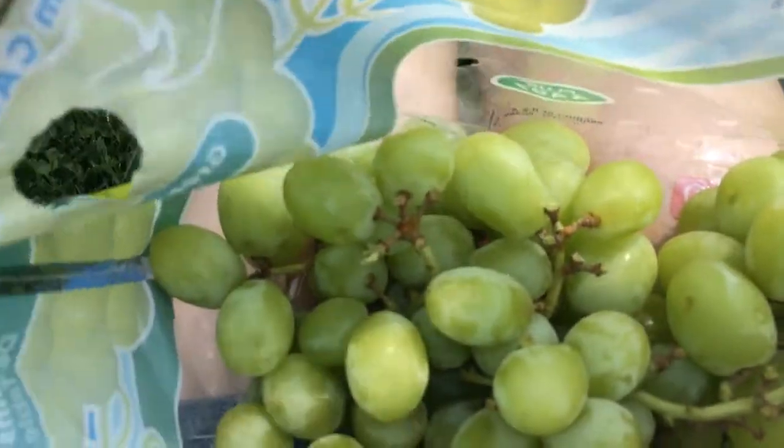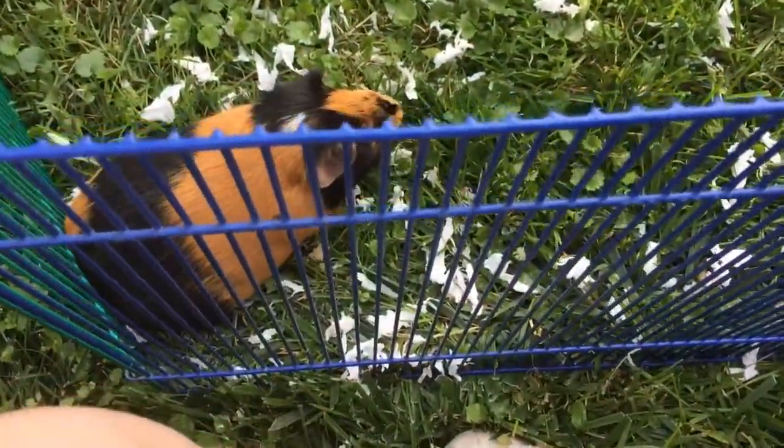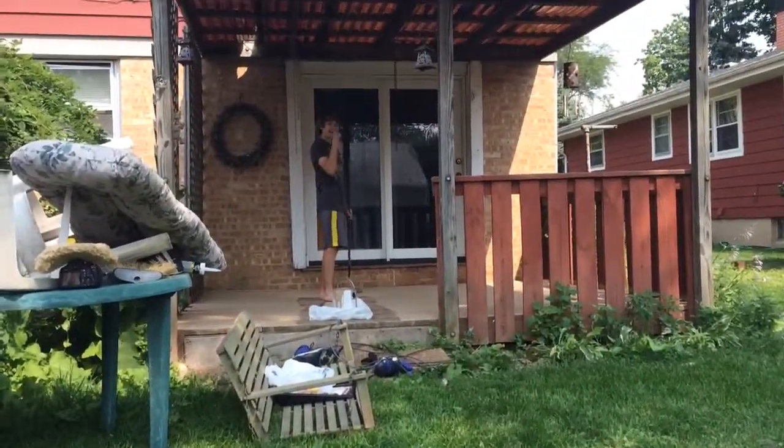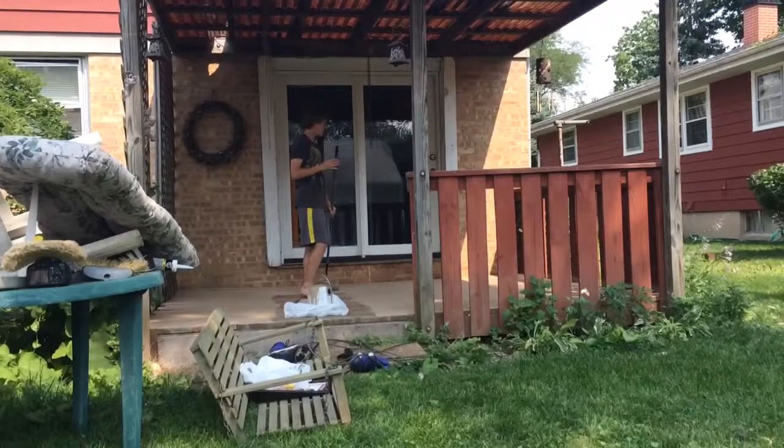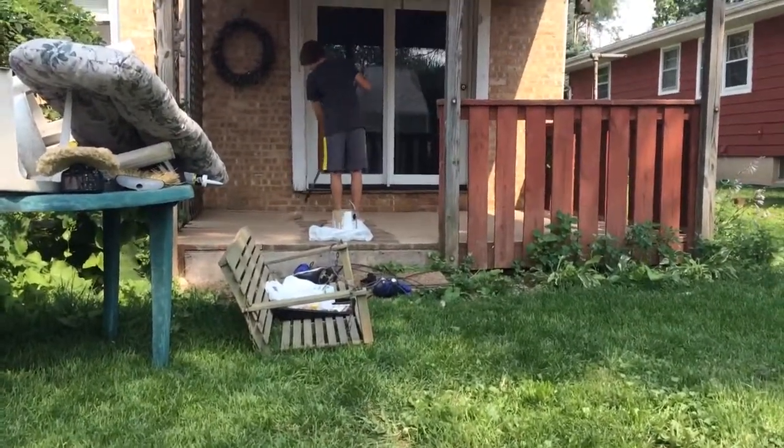He actually doesn't really like food. And the man-child's over there. Say hi, man-child. He's almost done with the deck — with coat one. Get the dog inside. He's so mad that he can't come out here.